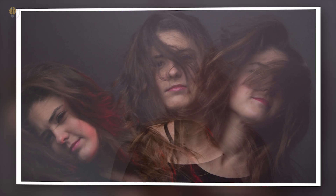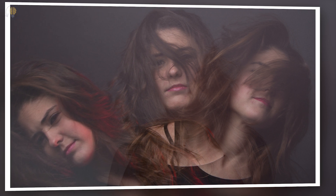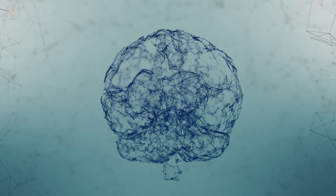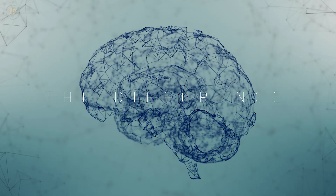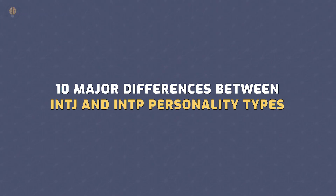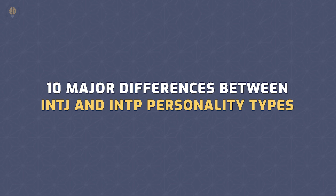If you are ever confused whether you are an INTJ or an INTP personality type, this video will provide you an answer. Furthermore, knowing those differences will help you in your self-improvement journey and increase your social skills. Let's examine the differences between these two personality types. Here are 10 major differences between INTJ and INTP personality types.